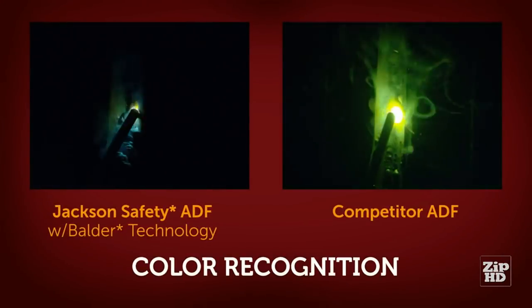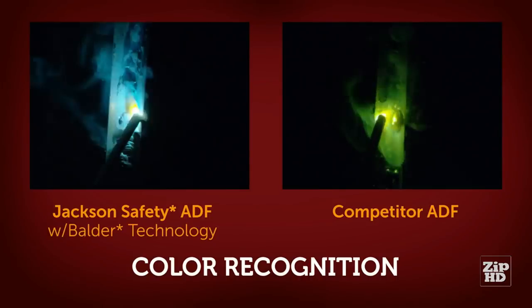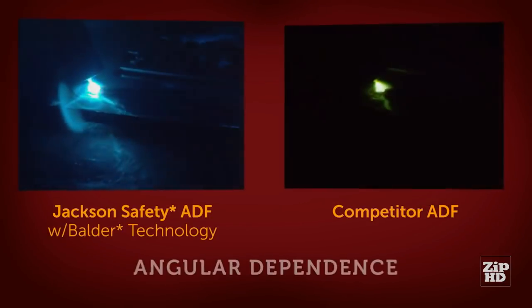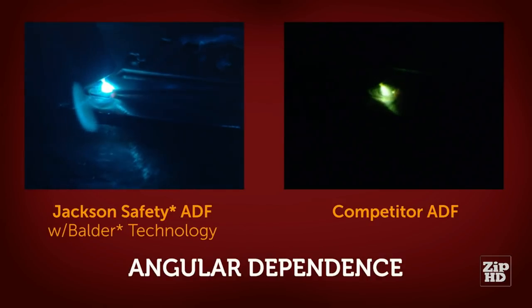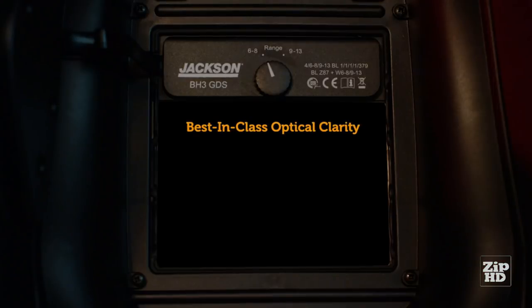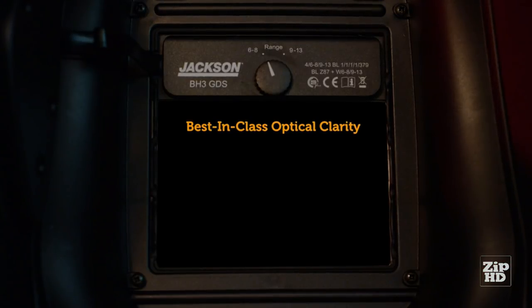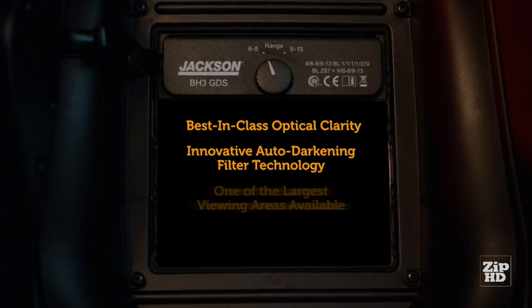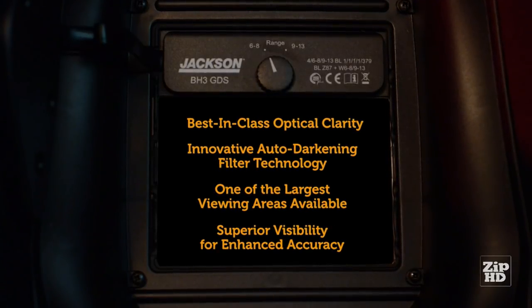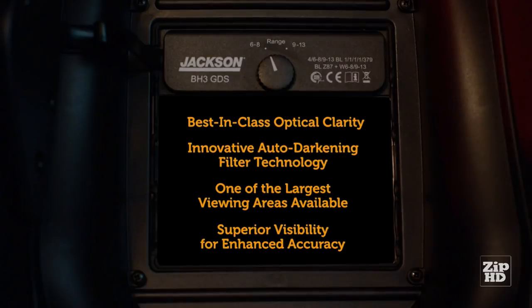See for yourself. Balder technology lets you see more of the weld puddle clearly in true colors versus the competitor. And Balder technology lets you see clearly at many different angles for more flexibility and comfort all through your workday. With best-in-class optical clarity, an innovative auto-darkening filter, and one of the largest viewing areas available, Air Max Elite delivers superior visibility for enhanced welding accuracy.